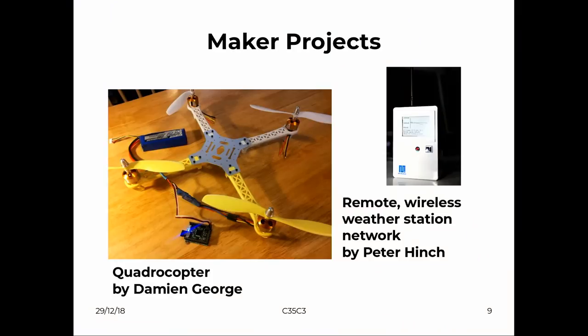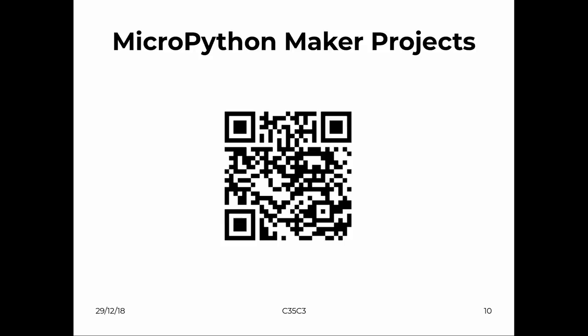As this is the maker track, there are a lot of projects out there. Damien George's initial idea for the first Kickstarter was to do a quadcopter. You can also do things like a weather station run by MicroPython. There are a lot of maker projects in our forum described on GitHub, so you can build on them if you're interested. I'm also involved in industrial projects that use MicroPython for their core architecture.